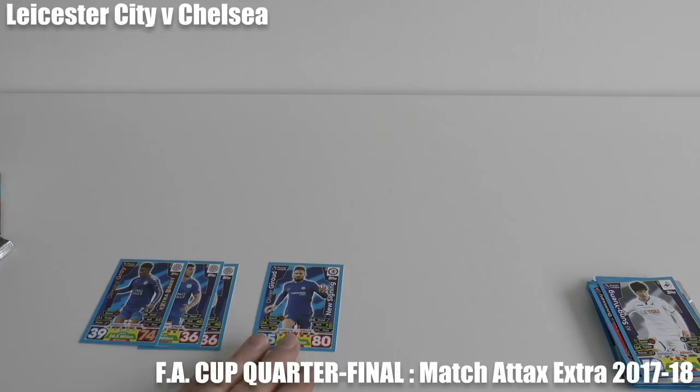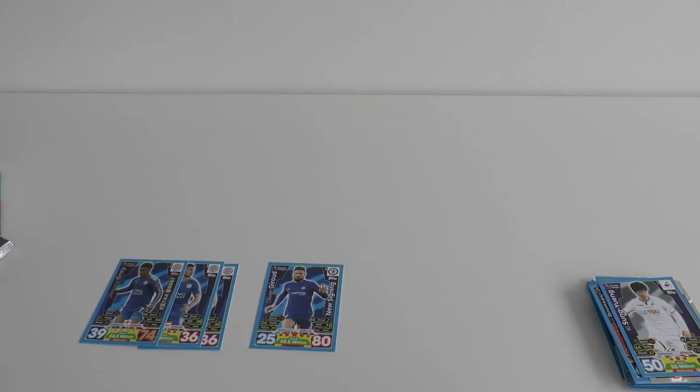Chelsea 1 through Oliver Giroud. I hope you guys have enjoyed that head-to-head challenge. If you have, make sure you smash the like button. If you're not a subscriber of the Football Cards and Stickers YouTube channel, make sure you hit that subscribe button and click the notification bell just under the video so you're notified when all the daily Football Cards and Stickers openings go live. I'll see you guys in those videos — but until then, Auf Wiedersehen.